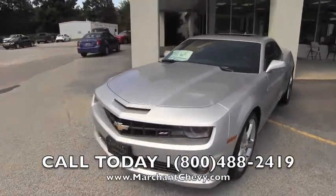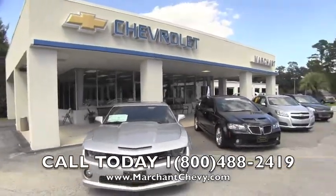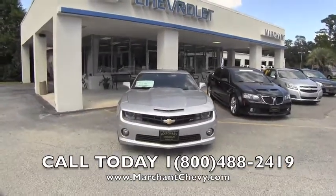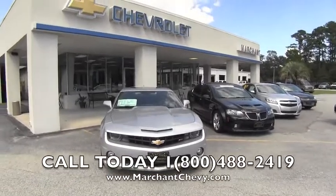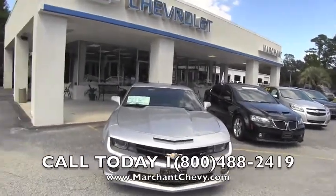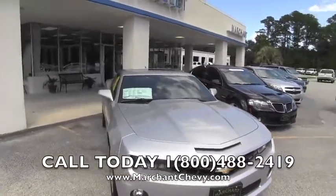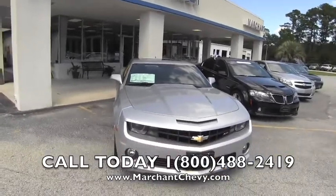We are at Marchant Chevrolet right here in Ravenel, South Carolina — just 15 minutes south down Savannah Highway past the Citadel Mall, not a very far drive at all. Again, $98 over factory invoice, no dealer admin fees, no dock fees — nothing like that. It's called no-nonsense for a reason.